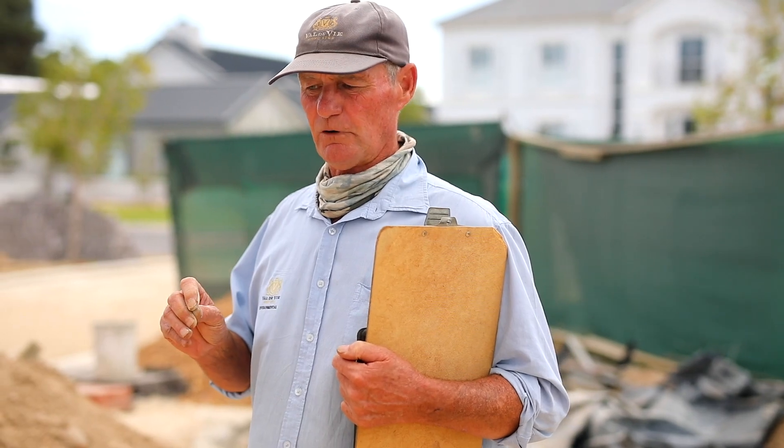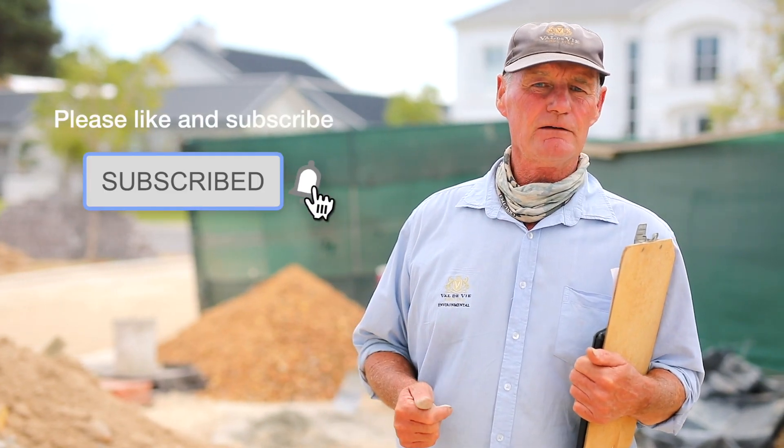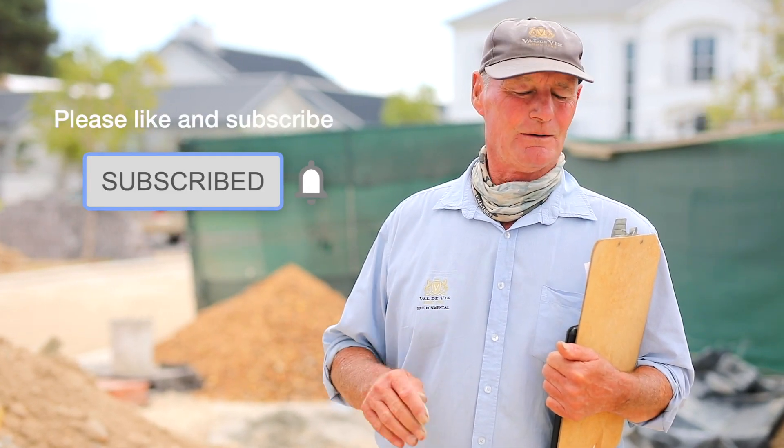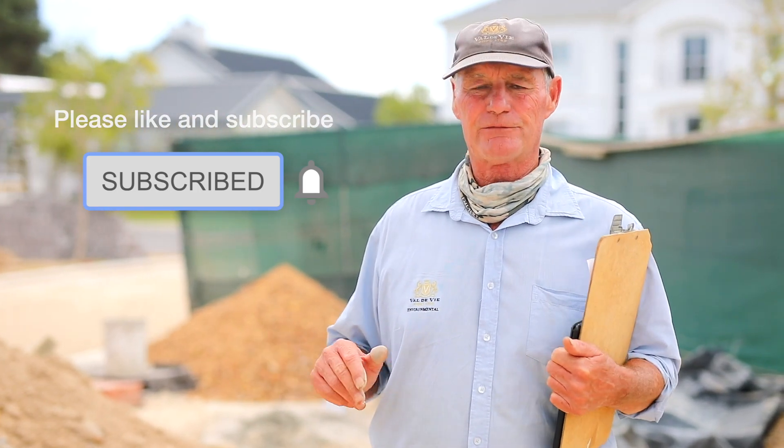The whole concept of Belle de Vie is a quality life, and that starts as soon as you buy. Thanks very much for your time. If you enjoyed the video — it's very different from my normal ones — give us a thumbs up. Any comments or questions, please feel free to ask.